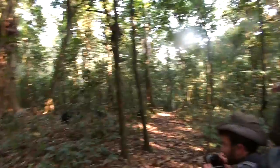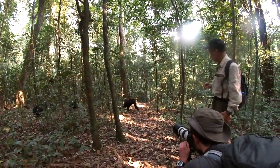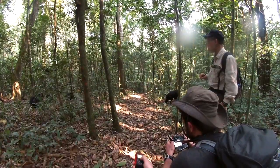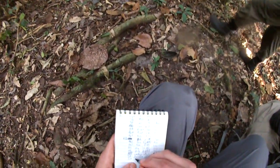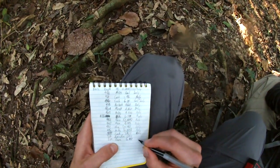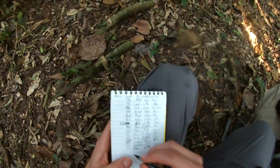So the chimp walks across the path, Aaron turns on the laser and takes the pictures. We have a range finder, which is essentially a laser as well, and we shine it at the base of where the chimp was walking and record how far away we were from the chimpanzee when the picture was taken.